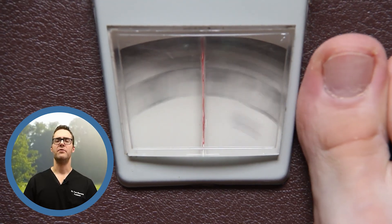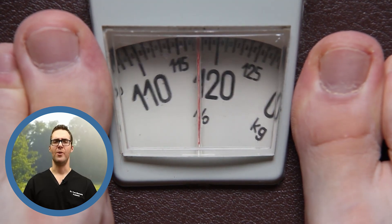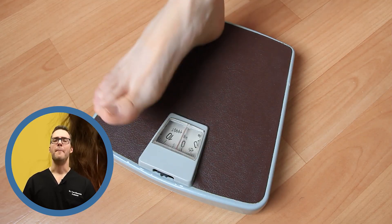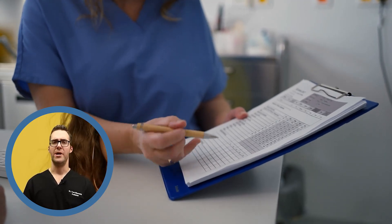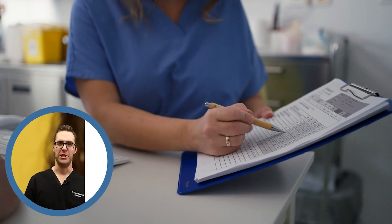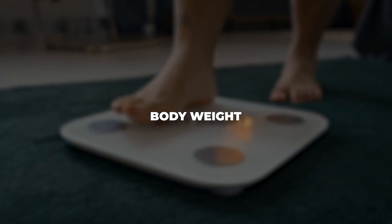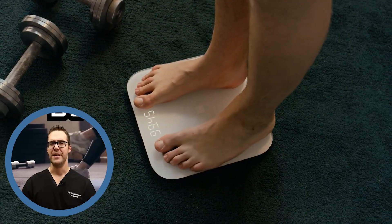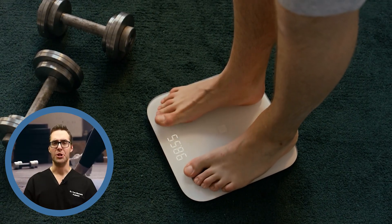Moderate weight is another factor. Studies have shown that even decreasing your weight by just 3 to 5%, including your BMI, makes a huge difference in lowering your LDL levels and increasing your HDL levels. Body weight is a huge marker — the more you can cut down your body weight, the better.